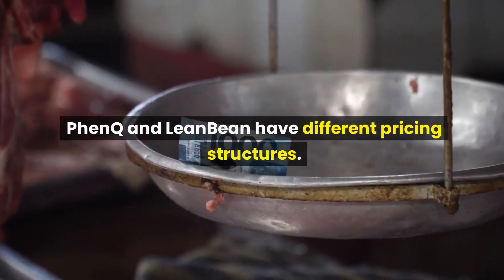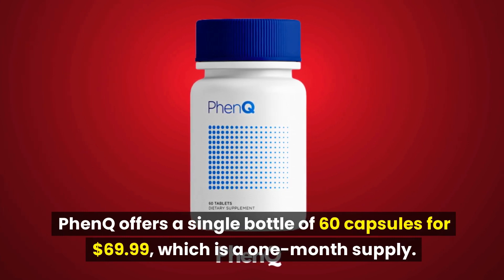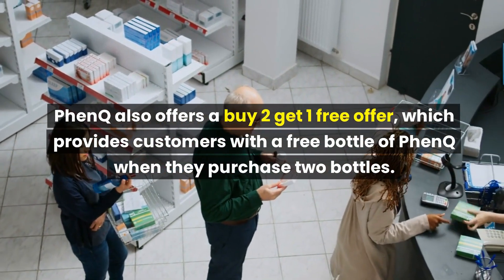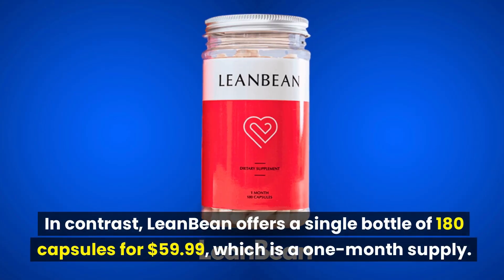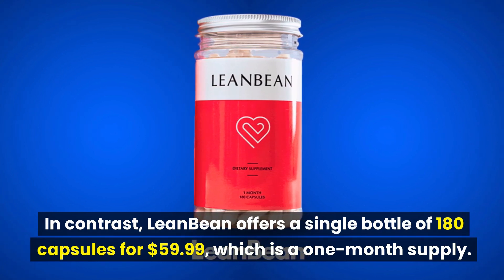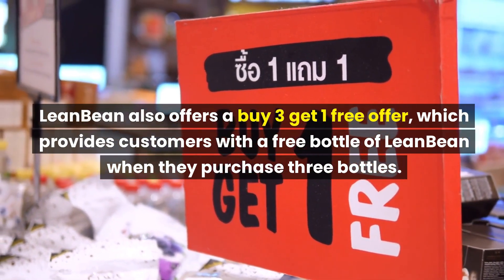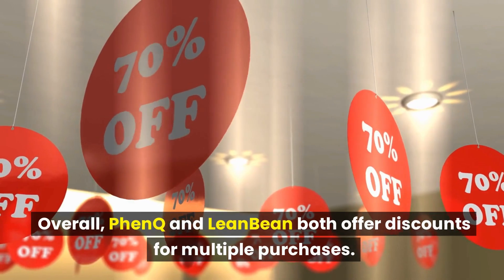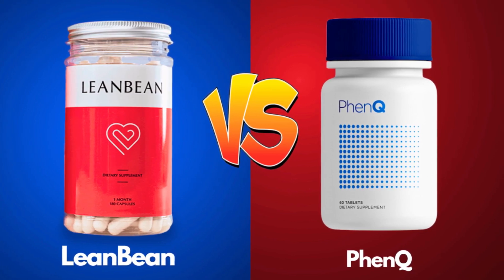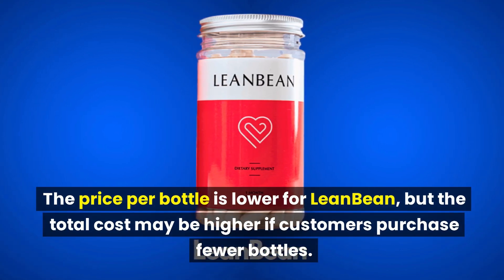FenQ and LeanBean have different pricing structures. FenQ offers a single bottle of 60 capsules for $69.99, along with a buy-2-get-1 free offer. LeanBean offers a single bottle of 180 capsules for $59.99, which is a one-month supply, and also offers a buy-3-get-1 free offer. Overall, FenQ offers a buy-2-get-1 deal while LeanBean offers a buy-3-get-1 deal. The price per bottle is lower for LeanBean, but the total cost may be higher if customers purchase fewer bottles.